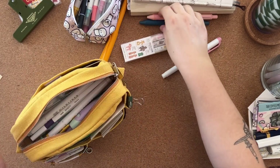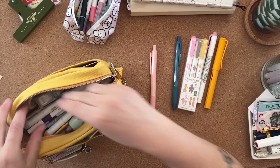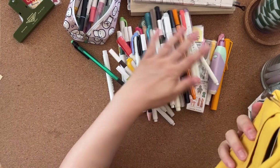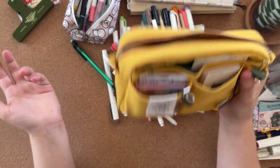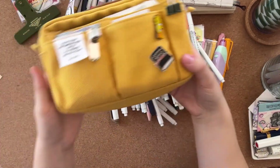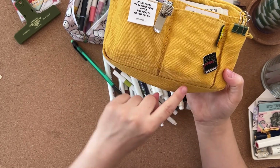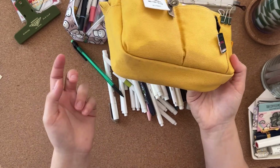Okay, some stuff's already fallen out so I'm going to empty everything out so you can see it properly. Wow, all of this fits in this pencil case and there's still room for more and it will still zip up — it's amazing. You can also see I spilled coffee on my desk and it soaked into my pouch a little, but it's fine.